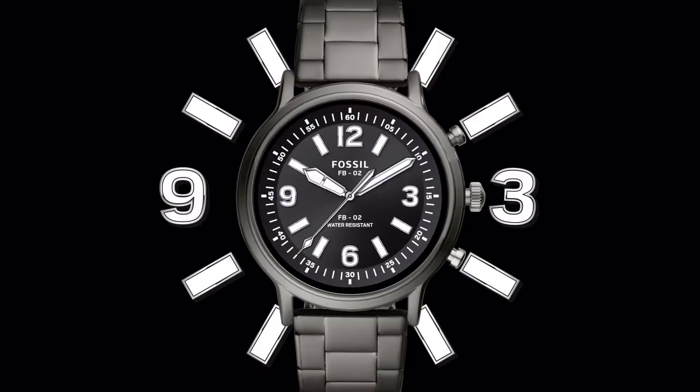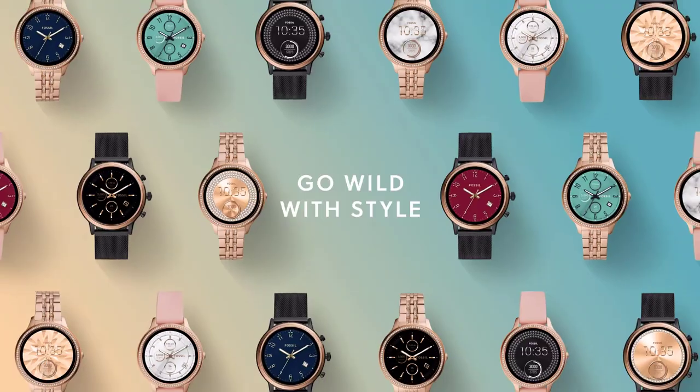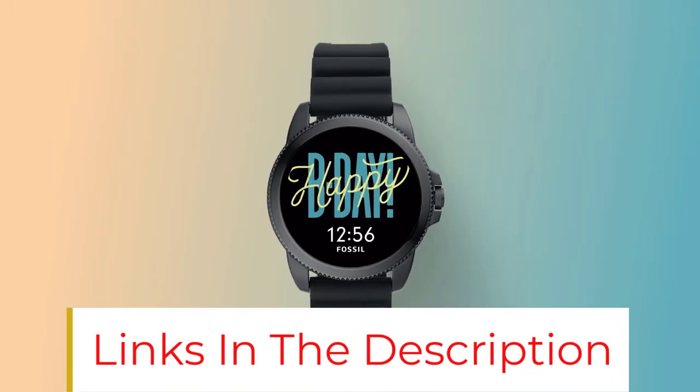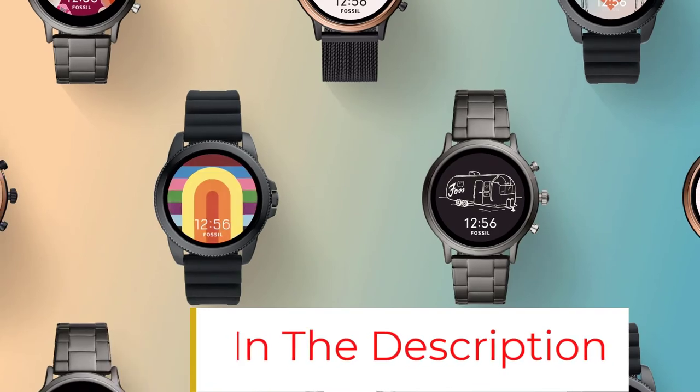The operating system is Wear OS by Google. Sensors include Optical Heart Rate, Ambient Light, Barometric Altimeter, GPS, Accelerometer, Gyroscope, Microphone, and Speaker. The processor is the Qualcomm Snapdragon Wear 3100, their fastest yet.